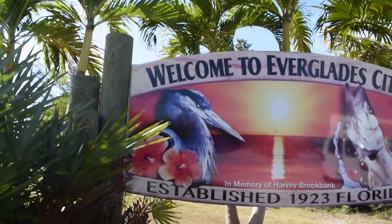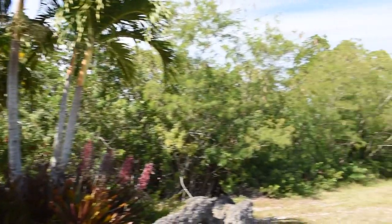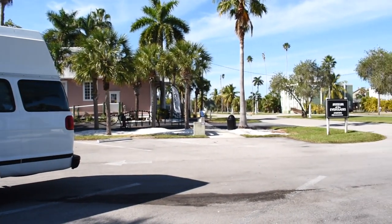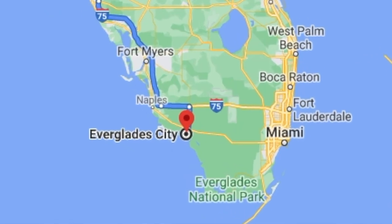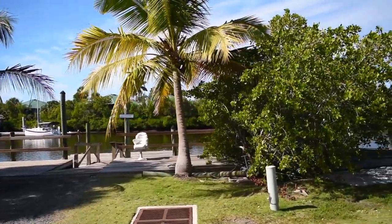Hey guys welcome back. So today we left the campsite and I drove about 10 minutes to Everglades City. I'm right now parked in front of the Everglades museum. Today I don't quite have a plan for the day yet. I just want to check out Everglades City, which I don't know much about because I haven't been to the museum yet.